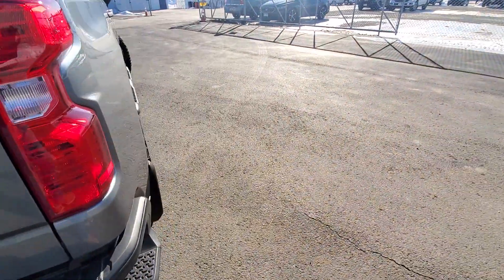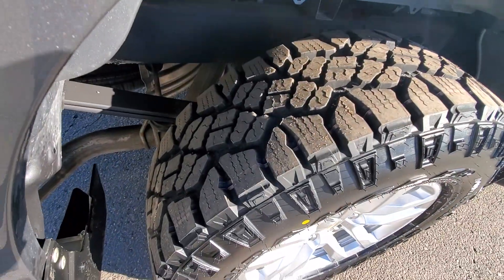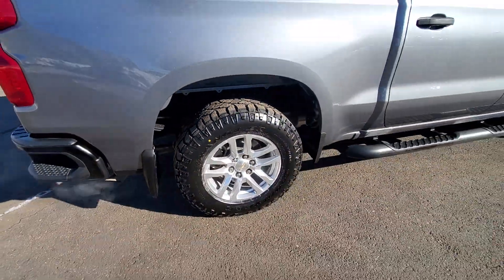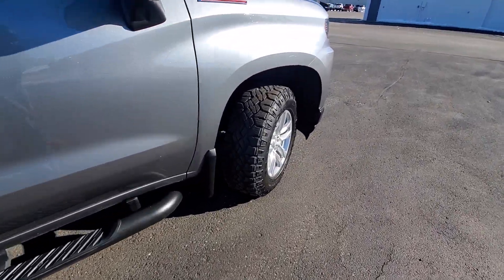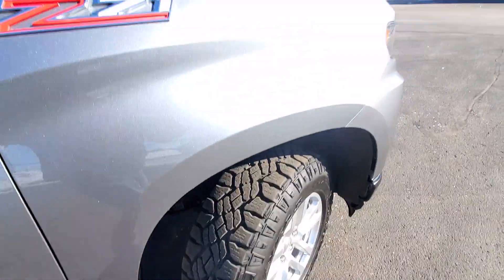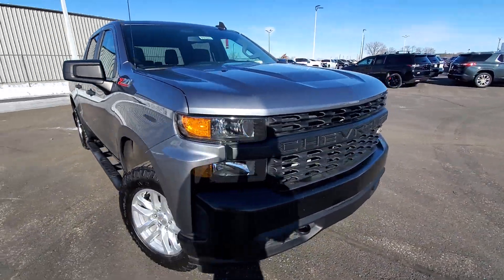You have the nice spray-in bed liner. All four tires have really good tread on them and they're a nice aggressive tire. Also the sidesteps out here — a little better look at the tires there. Really clean truck, like I said, only 9,000 miles on it.